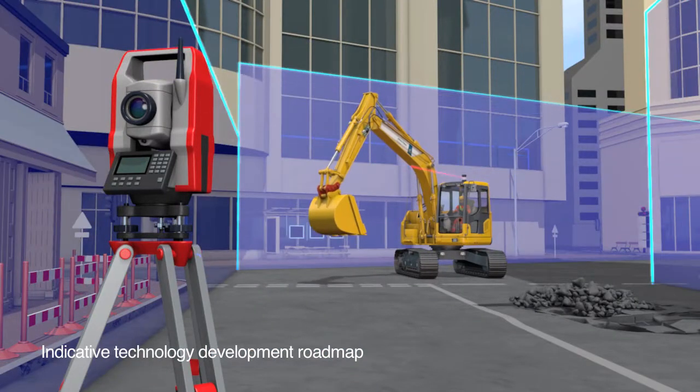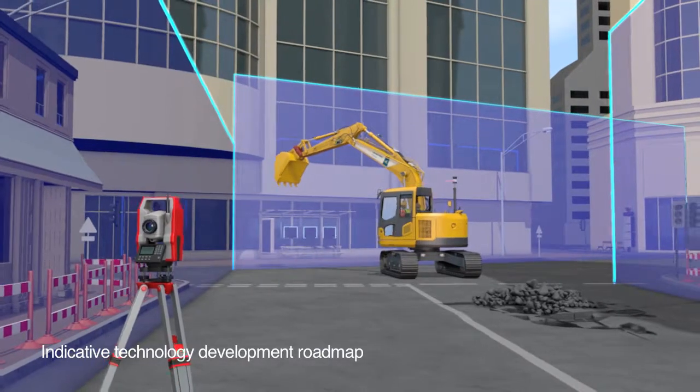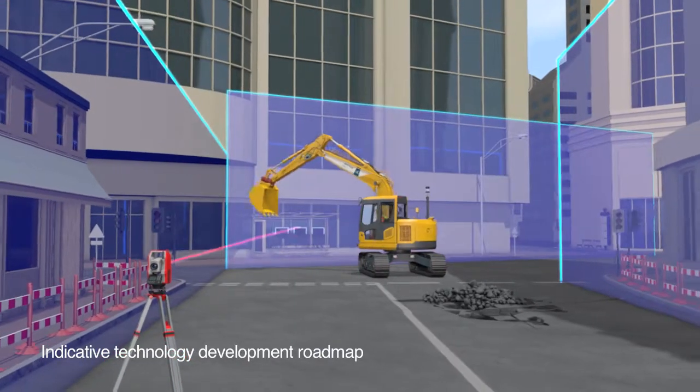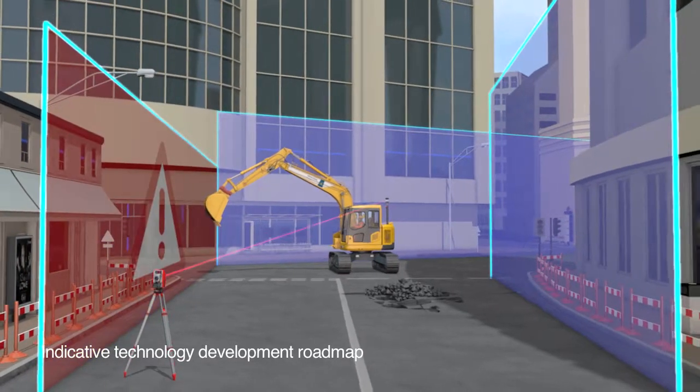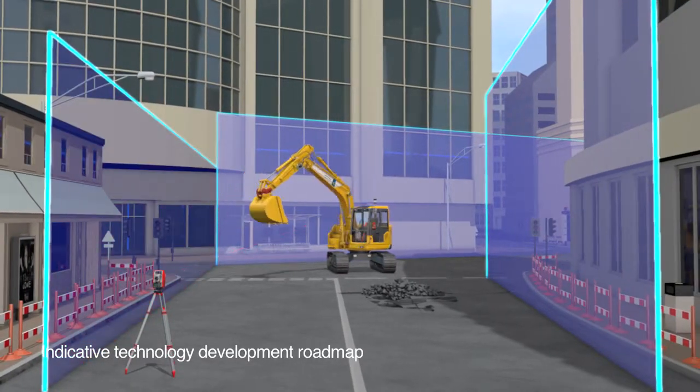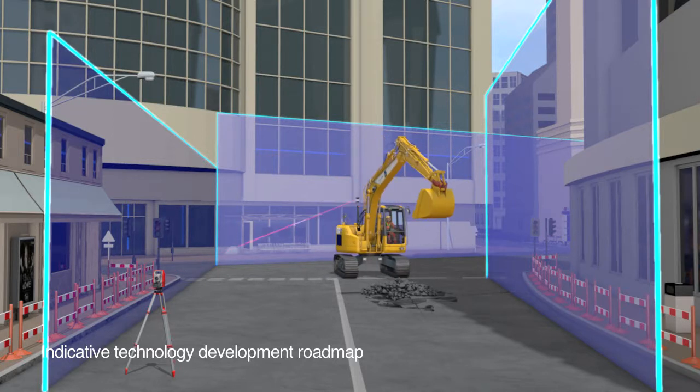Where site GPS signals are weak, like built-up cities, steep cuttings or underground, PMX can use a total station theodolite to track a machine within its working environment, while still supporting all other system functionality to create site-wide safe working envelopes.